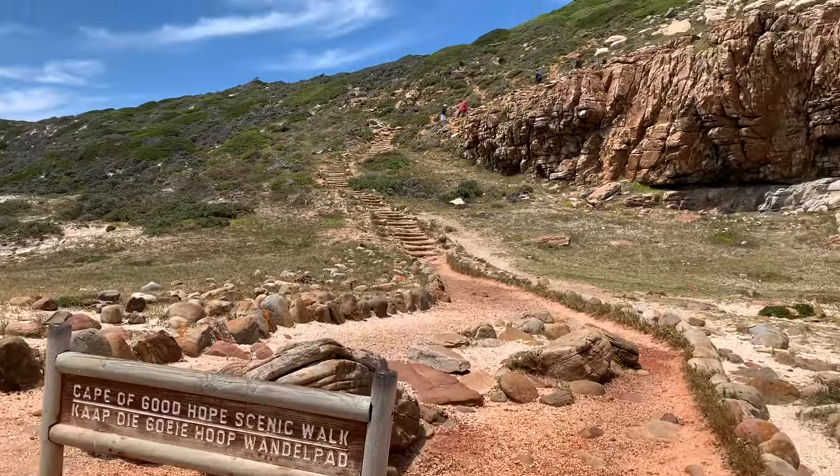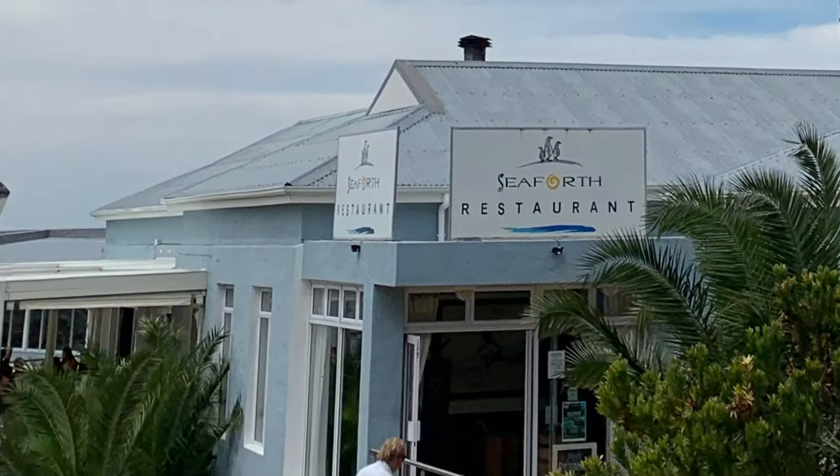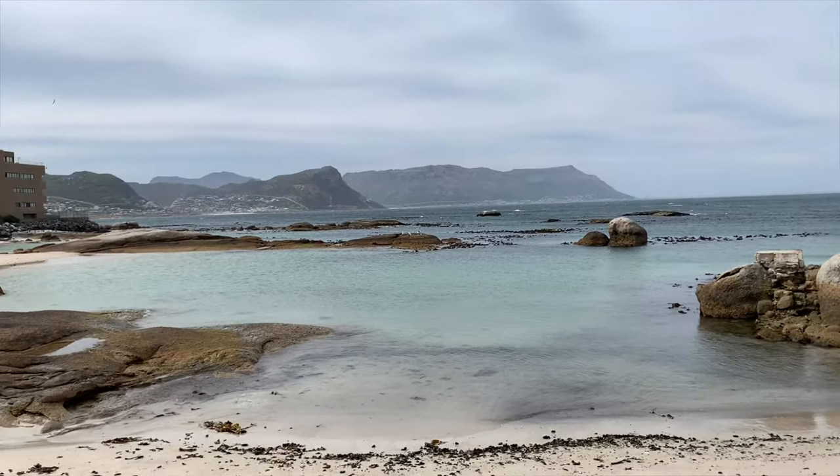After hiking the Cape, we worked up quite an appetite, so it was time to get a seafood lunch. Look at the view from the restaurant!